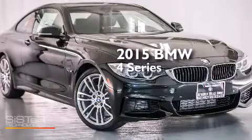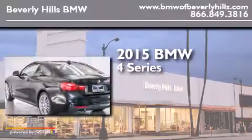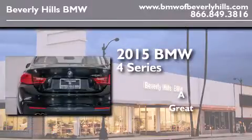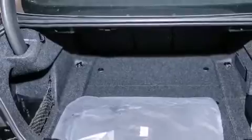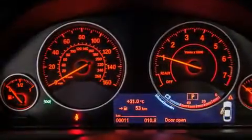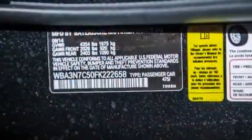This is a brand new 2015 BMW 4 Series. Its top features and packages include the premium package, the driver assistance package, a navigation system, a rear view camera, BMW apps, comfort access, commercial free satellite radio, Dakota leather upholstery, and the M Sport package.